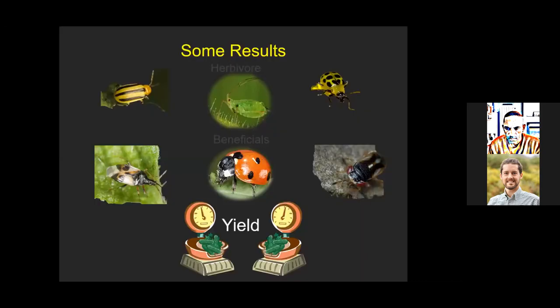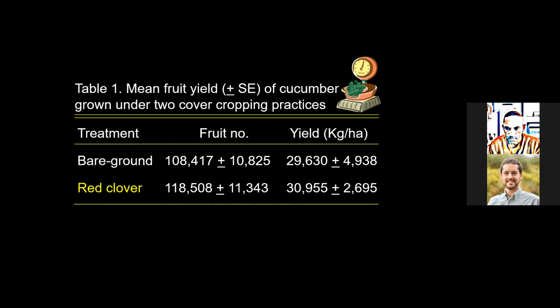Looking at cucumber yield, the mean fruit yield under these two cover cropping practices showed fruit numbers were numerically higher in red clover — 118.5K versus 108.4K in bare ground — but statistically similar. A similar pattern with yield: slightly higher in red clover at about 40K kilograms per hectare versus about 29.6K in bare ground, though statistically these were identical.